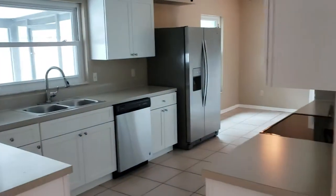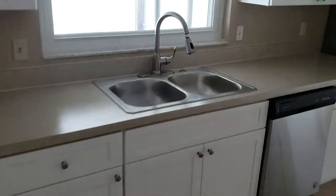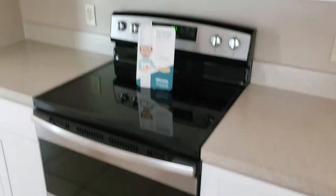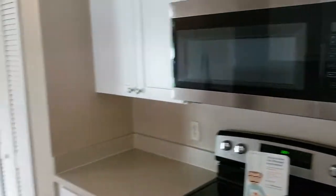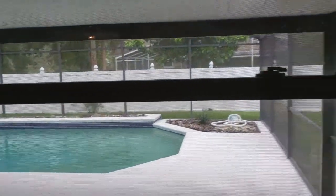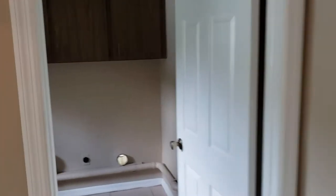We have the kitchen area with stainless steel appliances — everything's in fantastic condition. Looks like we've got new cabinets, and of course the kitchen looks out over the pool, which we'll go check out in a bit. Something to get excited about!